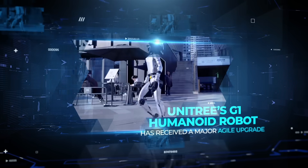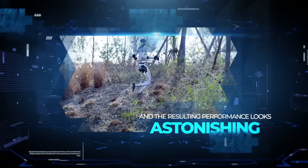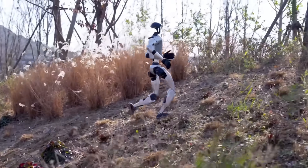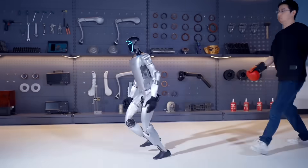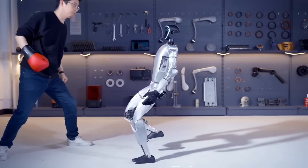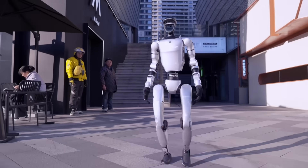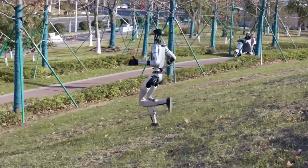Unitree's G1 humanoid robot has received a major agile upgrade, and the resulting performance looks astonishing. In recent footage, the robot manages to walk and jog on uneven terrain as if it's second nature. Some observers point out how it nearly trips when descending one of the steps, but recovers so fast that it's hard to believe a machine can handle those subtle movements. The G1's form appears more natural than before, and people have noted the smoothness of its gait and the speed of its foot placement.